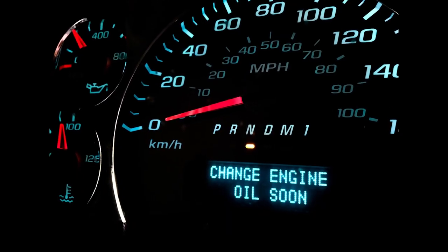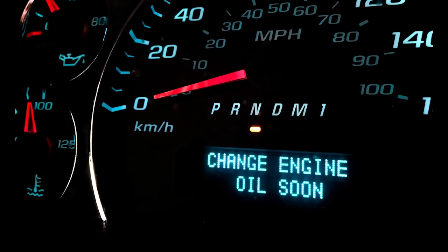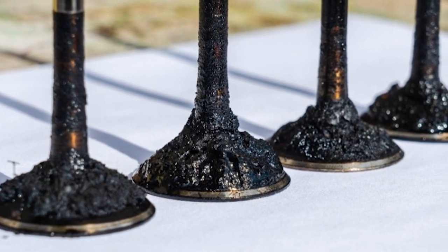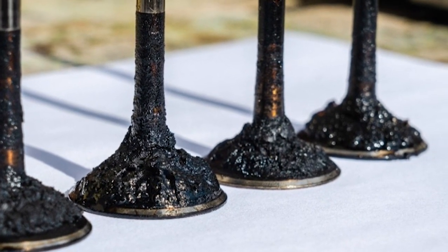If the oil is not changed regularly, or if the incorrect oil is used, it could spell disaster down the road. It can speed up the formation of carbon deposits on the intake valves, and it can also lead to abnormal wear on the camshaft lobe, which drives the high pressure fuel pump.